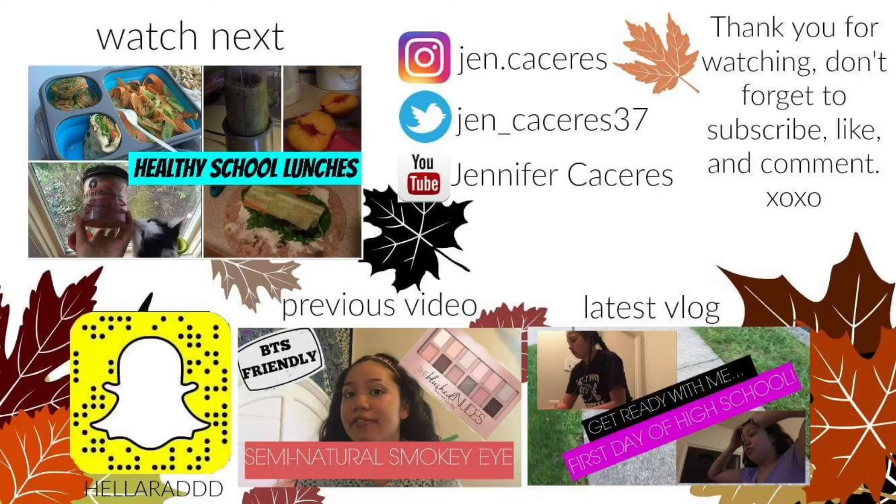With this video I'd also like to announce that I will be posting my fall videos soon, and I hope you guys watch those too.